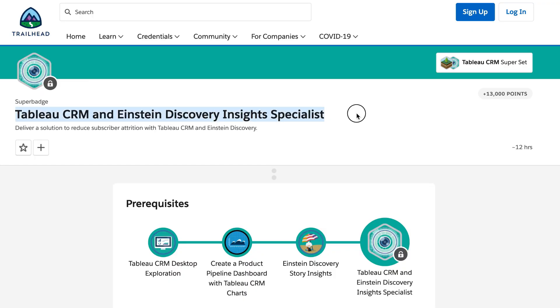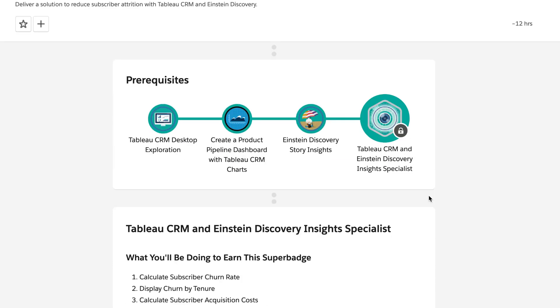The second resource that incredibly helped me in my Tableau CRM certification journey was a superbadge called the Tableau CRM and Einstein Discovery Insights Specialist.